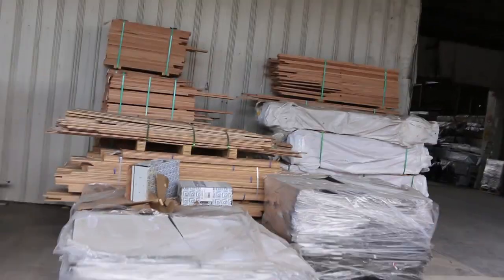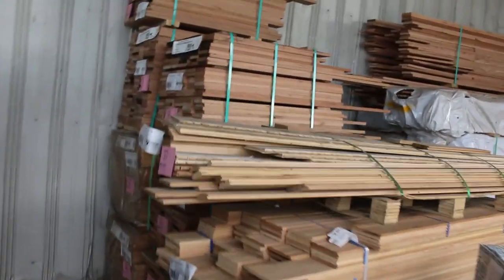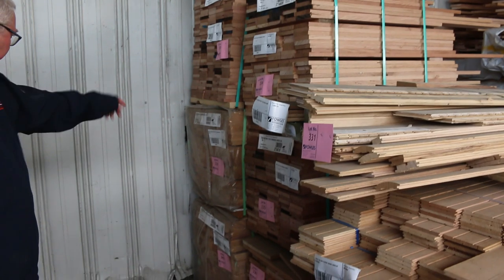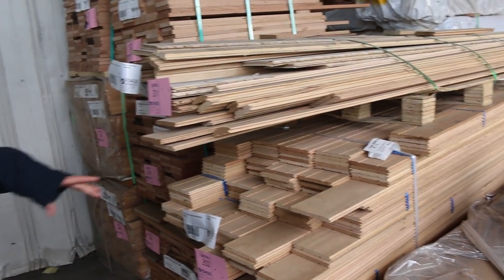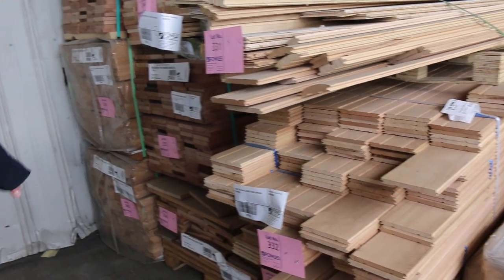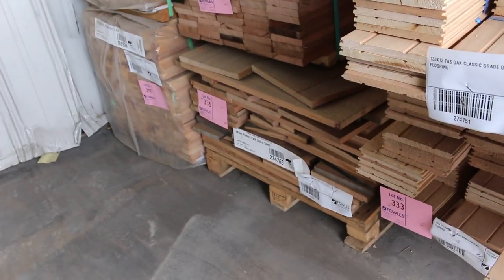As I said, three semi loads of assorted Tasiak in all sorts of profiles. We've got some of the shorts: 110x19, 90x19. You've got some select grade doorstop sort of sizes there, 42x12. Mixed farmers packs such as lot 331 on top. There's packs of overlay flooring, 133x12 — another nice little farmers pack, lot 336. Down the bottom you've got a whole variety of different sized pieces in that one.